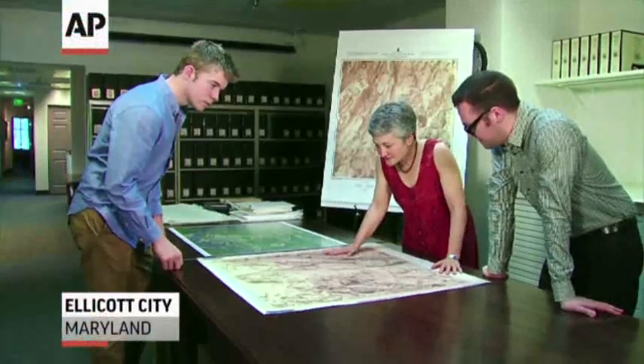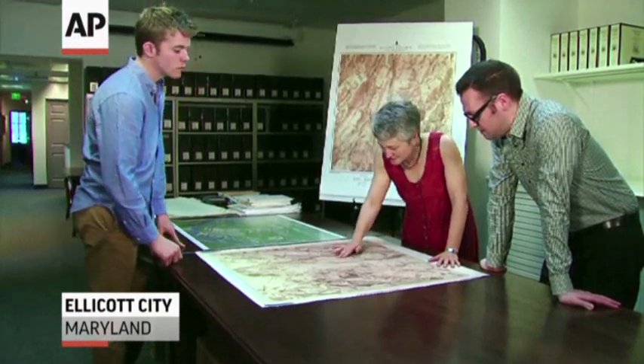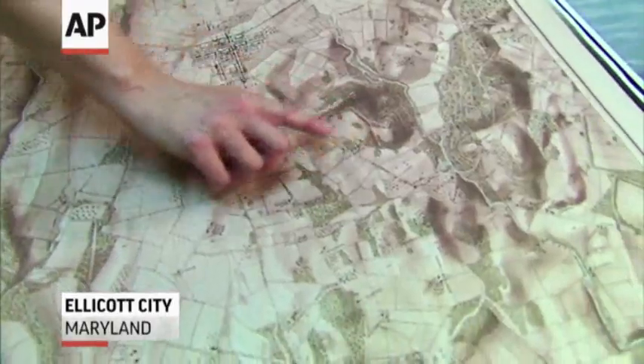The Battle of Gettysburg has been studied endlessly from just about every angle. I love this historical map — the 1874 map of Gettysburg. Now researchers are retracing history with modern technology.